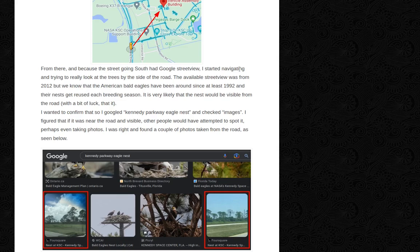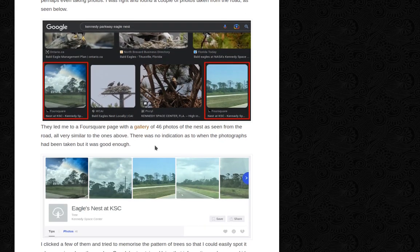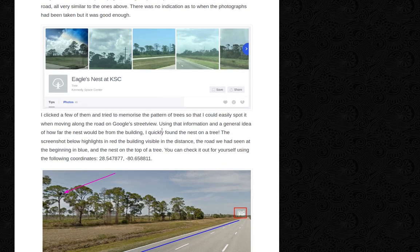I wanted to confirm that, so I Googled 'Kennedy Parkway Eagle Nest' and checked the images. I figured that if it was near the road and visible, other people would have attempted to spot it, perhaps even taking photos. I was right and found a couple of photos from the road. Those photos and a Foursquare page with a gallery of 46 photos of the nest as seen from the road led me further. I clicked on a few of them and tried to memorize the pattern of trees so that I could easily spot it when moving along the road on Google Street View. Using that information and the general idea of how far the nest would be from the building, I quickly found the nest on a tree.